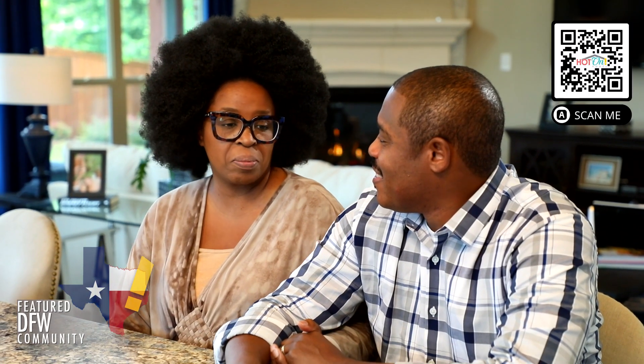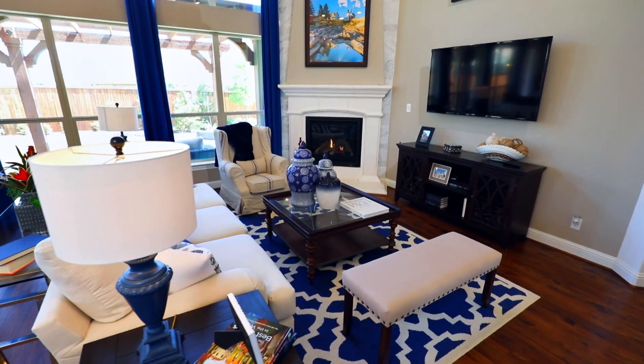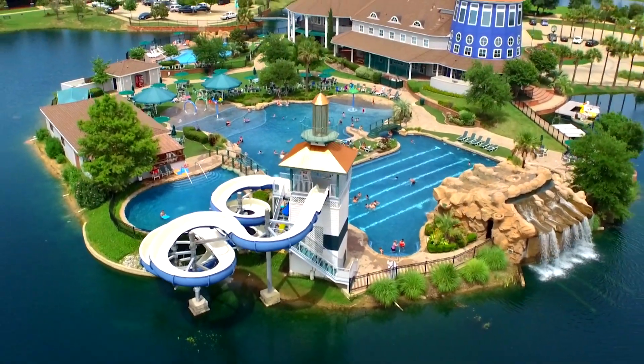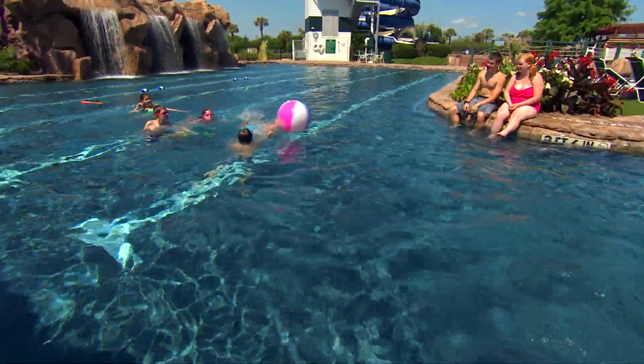We've been searching for two years for the perfect home — I remember just being so frustrated not being able to find it. We were viewing another builder and I kept telling them I want grand spiraling staircases and a huge kitchen. He stopped and said, 'You really should be looking at Grand Homes.' The second we walked in the door, we knew — this is home. The search was over and it's been amazing ever since. We were adopting from China, and with Savannah, the community just blew us away. It feels like you're stepping into a family park — our granddaughter said it feels like Disney World right here in our own community.